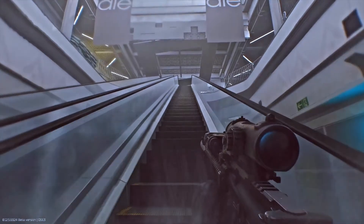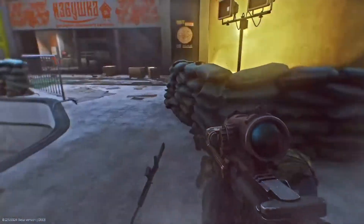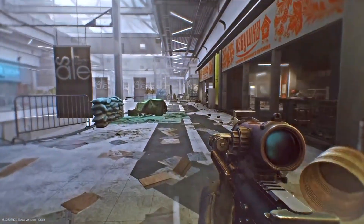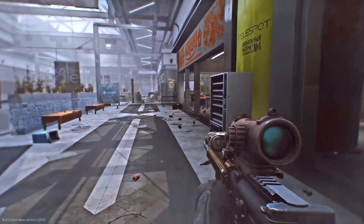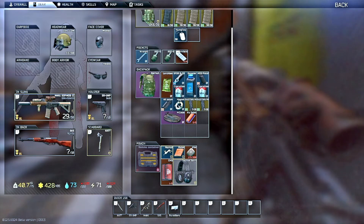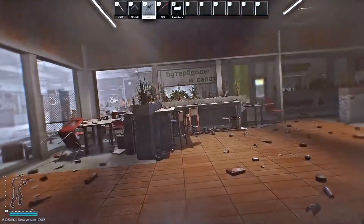Now we're gonna get upstairs — very, very important you don't get killed here. Once upstairs, I noticed the Mayhem store is right next to this orange-lettered store. We'll call it a take-out food store because there are cash registers and signs of food — it's an orange-lettered food store, let's call it that.